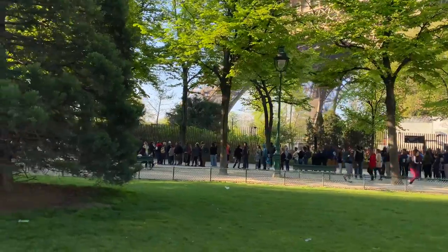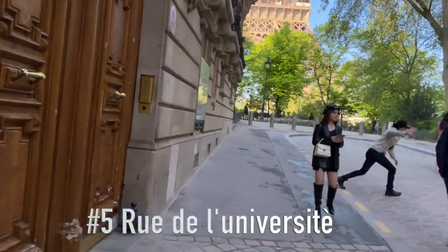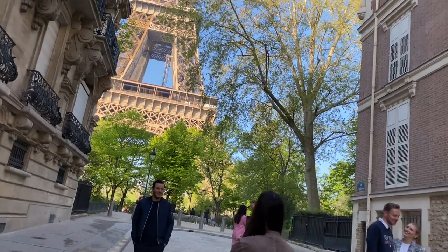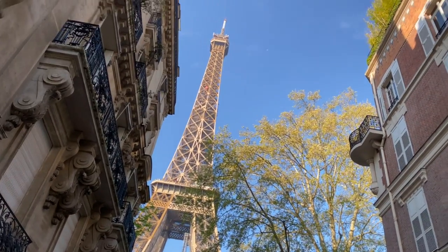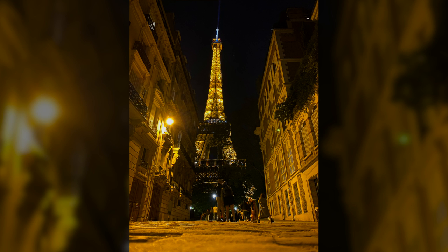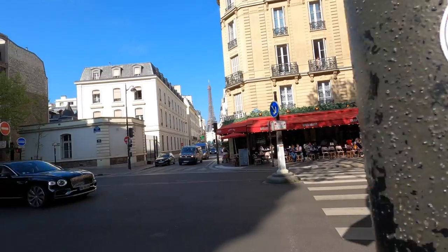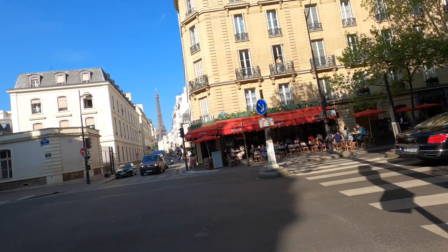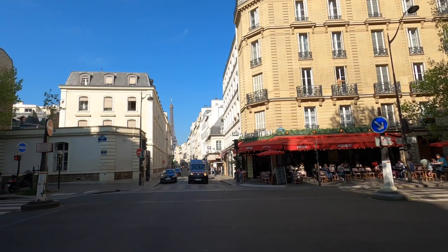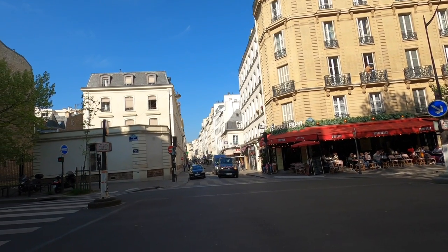Number five: Rue de l'Université. It is one of the prettiest streets in Paris, and you can have a full panoramic view of the Eiffel Tower at the end of the street. Number six: Rue Saint-Dominique, which is just 15 minutes by walk from Rue de l'Université.